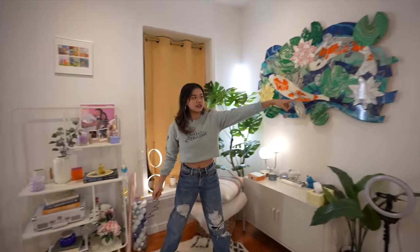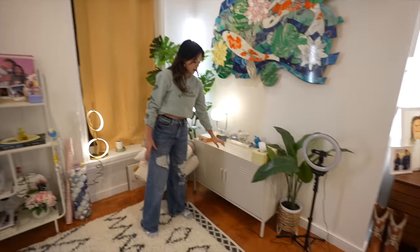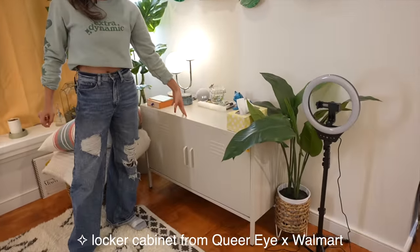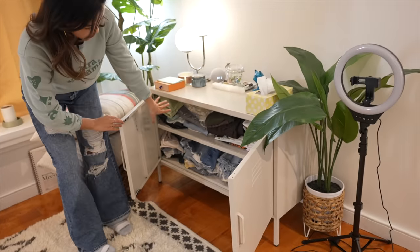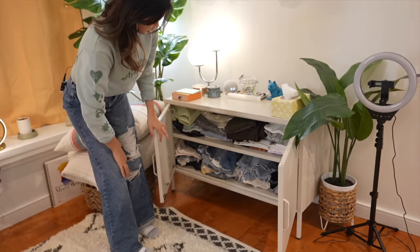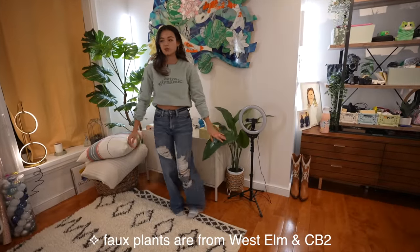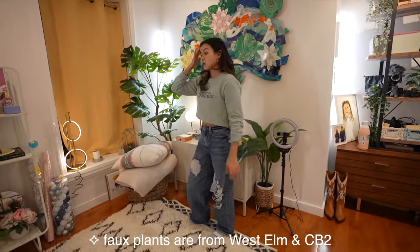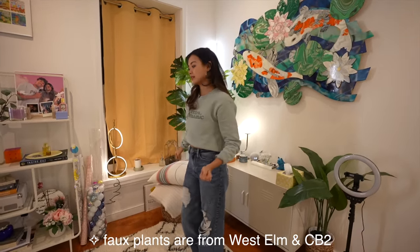I want to tell you guys where things in my room are from so that you can get them for yourself. This shelf is from Amazon. I believe this little guy is a Queer x Walmart collab and holds all my extra clothes — so I have like my shorts, random shirts, skirts, et cetera. And here kind of hides my stuff but it looks really cute. All my fake plants for the most part are from West Elm. Some are from CB2, but I think West Elm has the superior fake plants in my opinion.